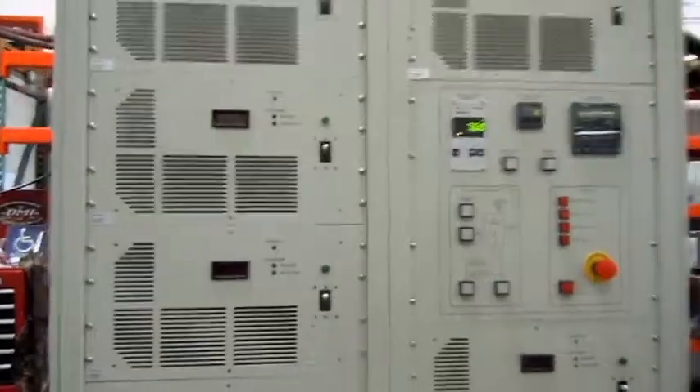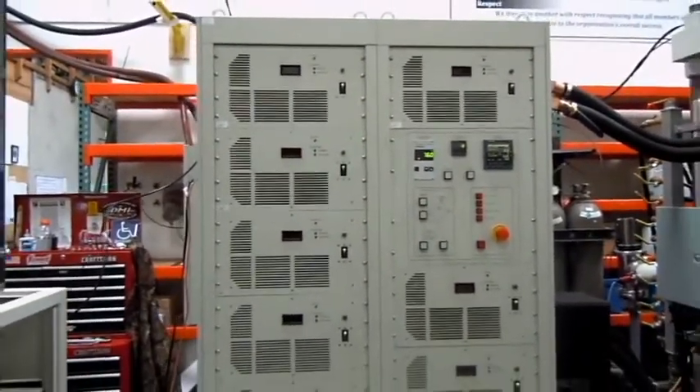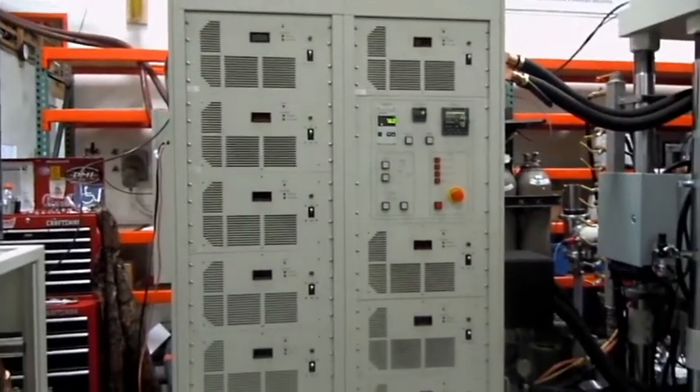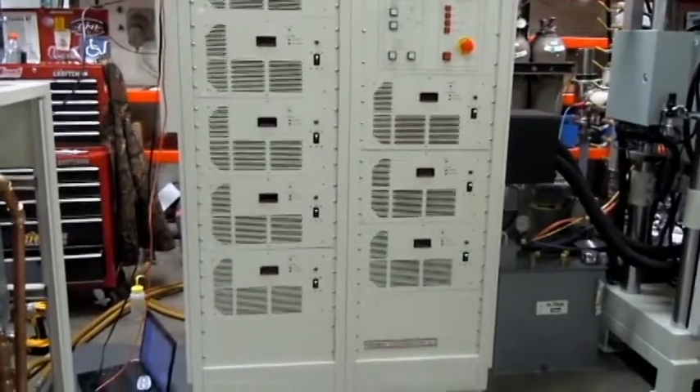The advanced power supply is comprised of 10 individual 1,000 amp power supply units. This assures that there is no downtime if one power supply unit fails.